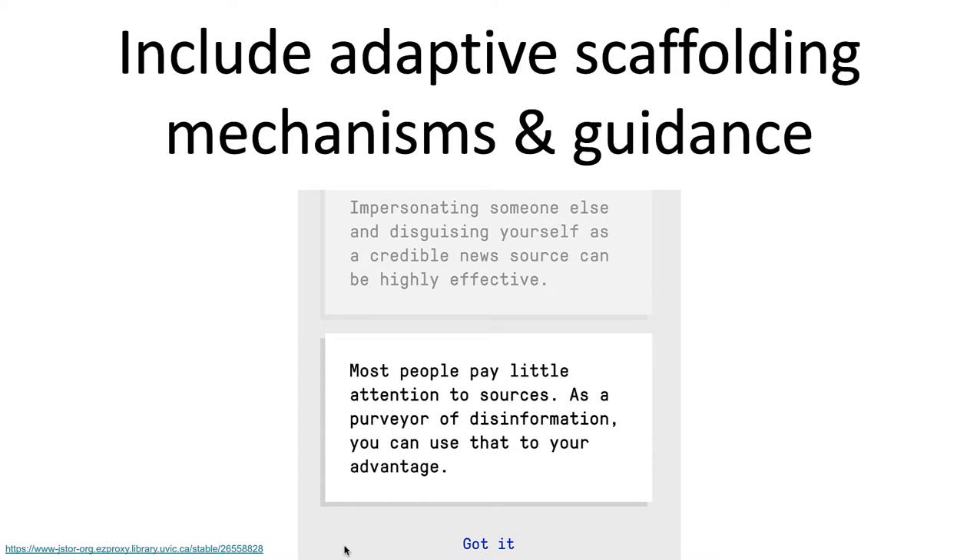Another key feature is to include adaptive scaffolding and mechanisms for guidance. Information available on demand is one good way to give guidance optionally, or it can be given explicitly if someone makes a more significant mistake in the game, depending on the gameplay.